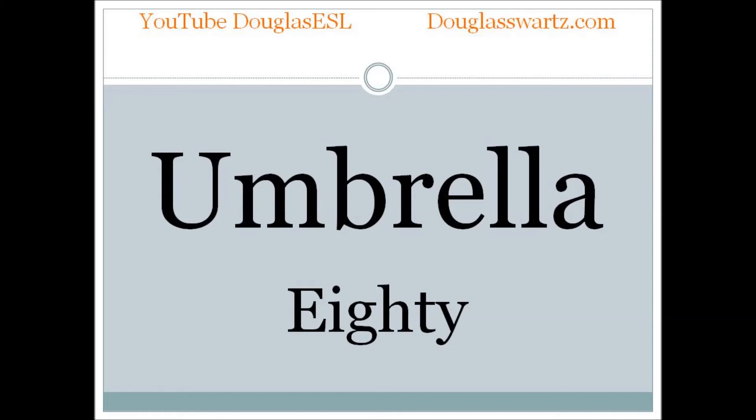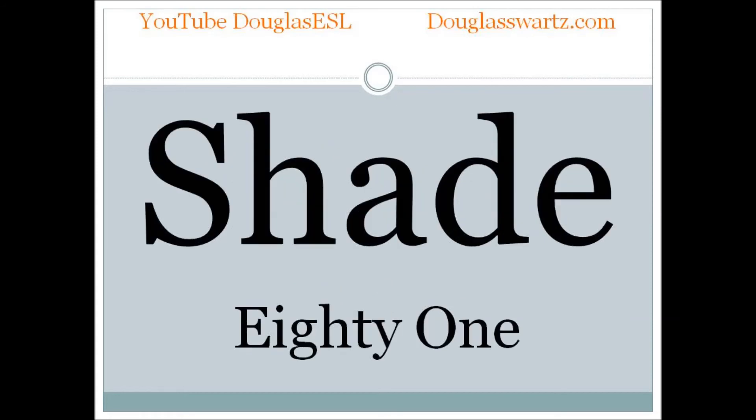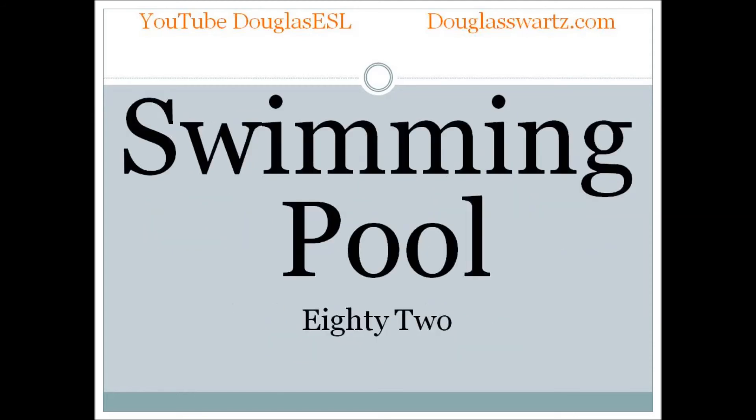Umbrella. Umbrella. Shade. Shade. Swimming pool. Swimming pool.